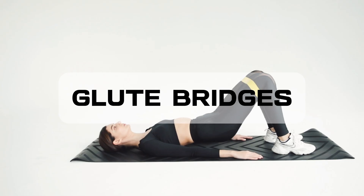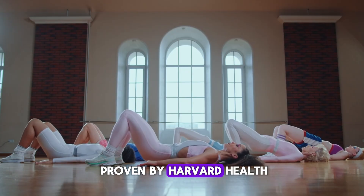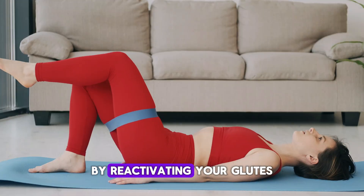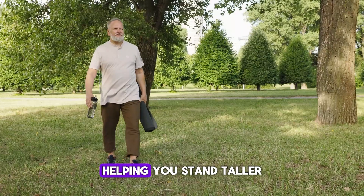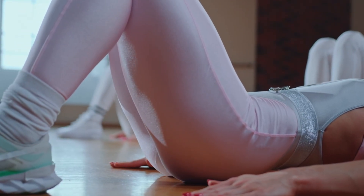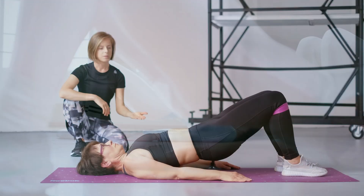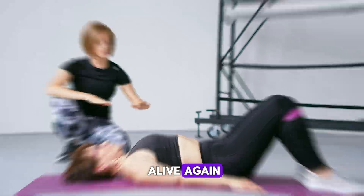Now, activate your core and spine with glute bridges. Most people ignore this one, but glute bridges are proven by Harvard Health to strengthen your spine, protect your lower back, and boost brain oxygen by improving blood flow through the hips. By reactivating your glutes and core, they prevent the shrinking posture that comes with aging, helping you stand taller and move stronger. To do it, lie on your back with knees bent, inhale, then exhale as you lift your hips into a straight line from shoulders to knees, squeezing your glutes for two seconds before lowering down. Do three sets of 15 reps to feel your posture, strength, and energy come alive again.